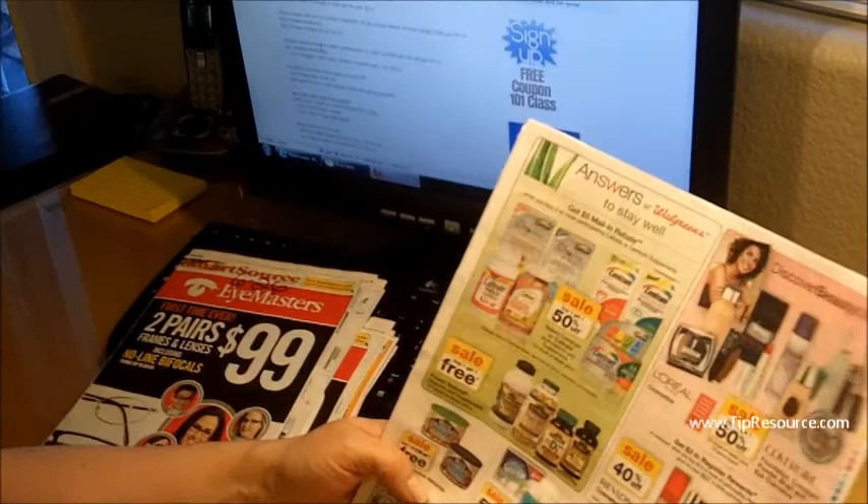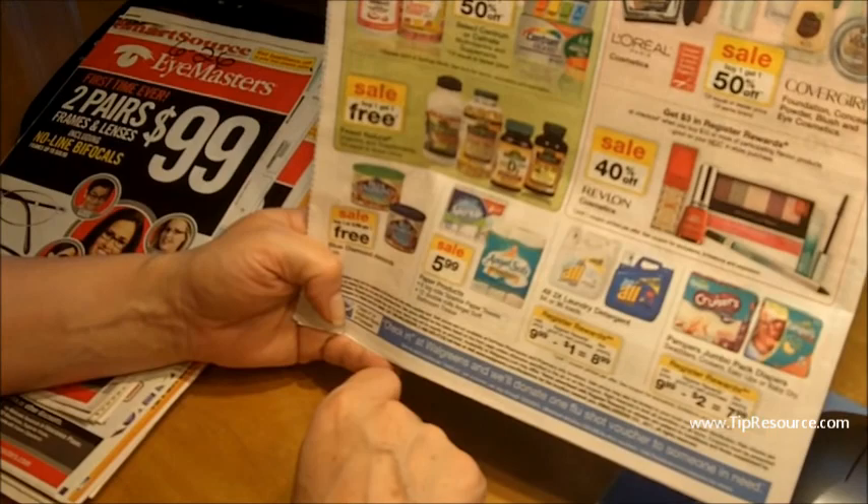The reason why this ends up being a really good deal is it brings your total down to $3 for 2, making them $1.50 each.